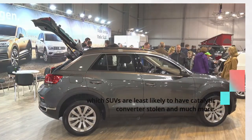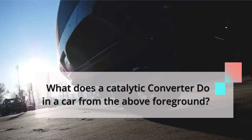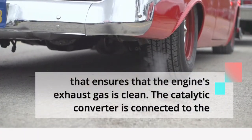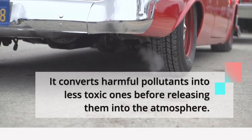What does a catalytic converter do in a car? A catalytic converter has a valve that ensures that the engine's exhaust gas is clean. The catalytic converter is connected to the engine's exhaust pipe. It converts harmful pollutants into less toxic ones before releasing them into the atmosphere.